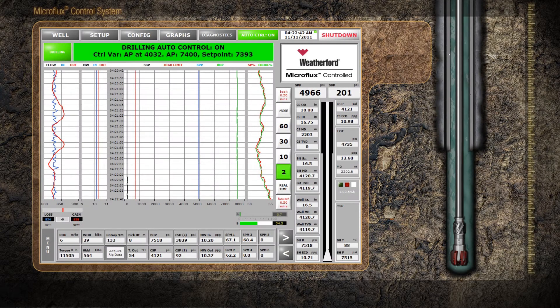The Microflux control system enables real-time data analysis and control to enhance drilling practices. Using proprietary algorithms, the system detects minute fluid influxes with a degree of precision that is unattainable using conventional drilling methods. Each portion of the Microflux control panel conveys critical information in plots that are easily interpreted.